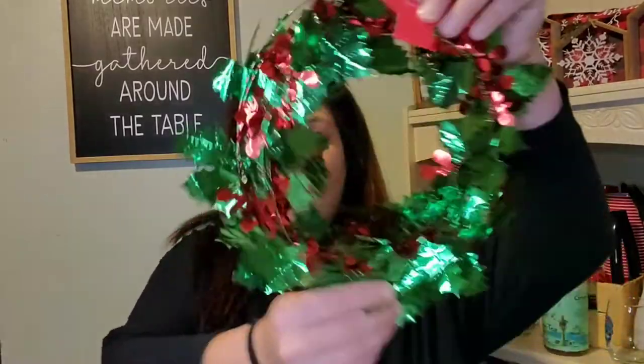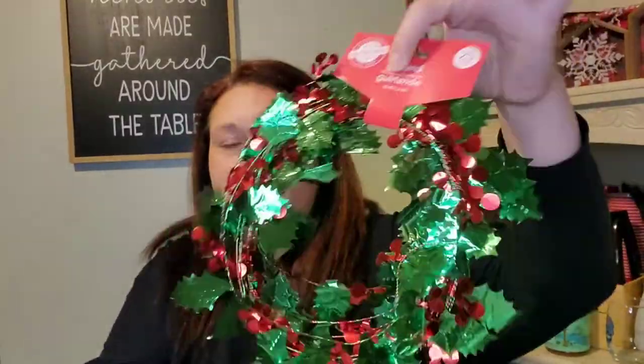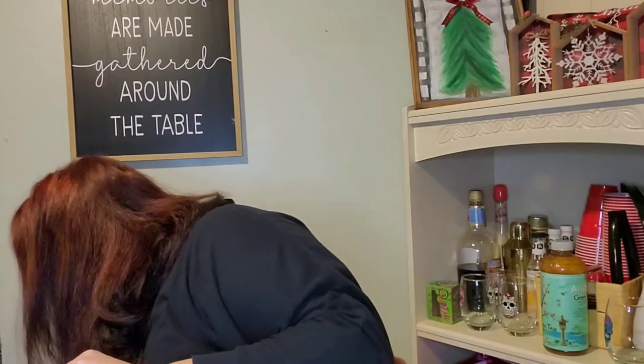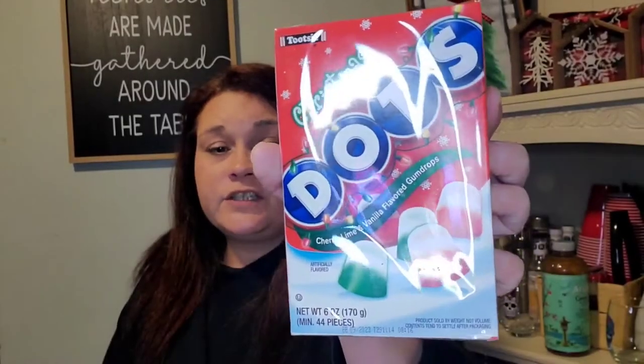I did find this cute garland — it's just the foil green and holly. This is the last one they had and you get 25 feet in this. I don't know where I'm putting it. I also found a box of Dots, the cherry lime and vanilla flavored gumdrops. I love Dots, so we're going to give these a try.